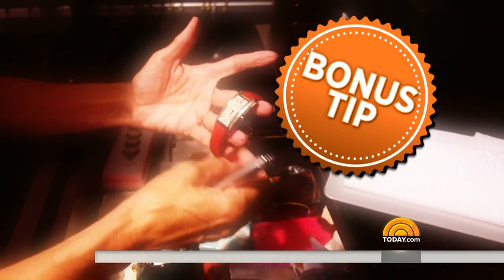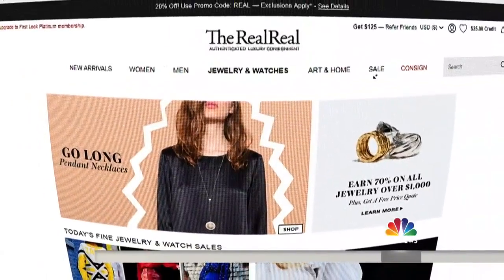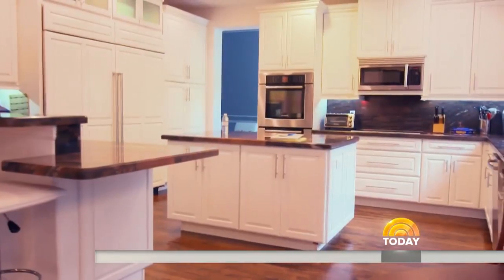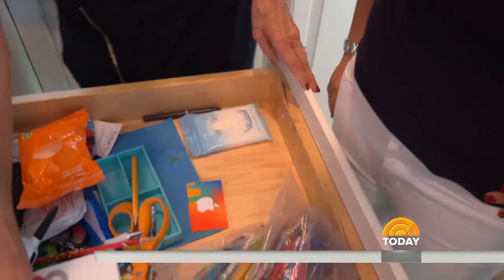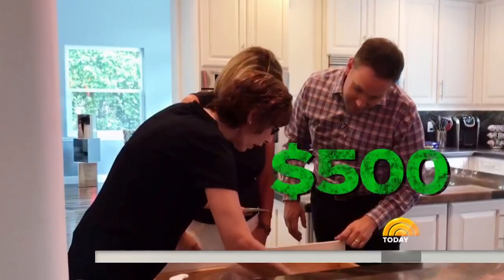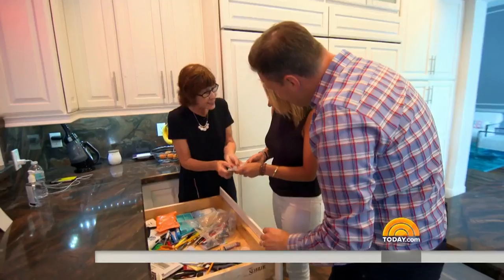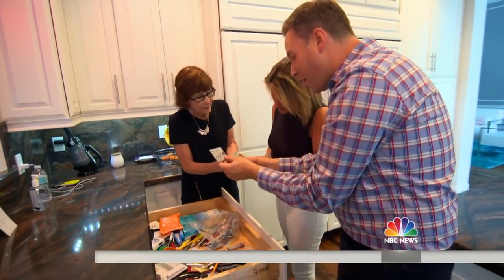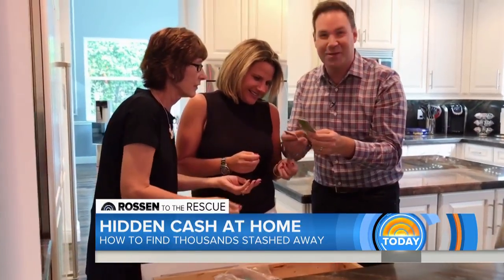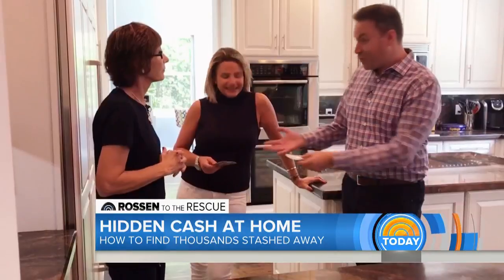Bonus tip to make the most money on jewelry: Jackie says the luxury consignment website therealreal.com is great. Now we're off to the kitchen, and we're shocked at what's in the family junk drawer. Would you be surprised that you've got about $500 in gift cards in here? That's like real money — $100, $100, $108, and a Starbucks card for who knows how much, two of them actually stuck together. I don't even know where these came from, but I'll take them. This is real cash.